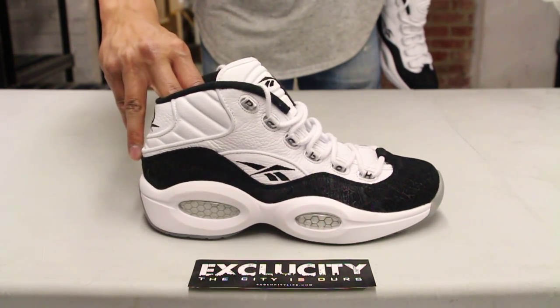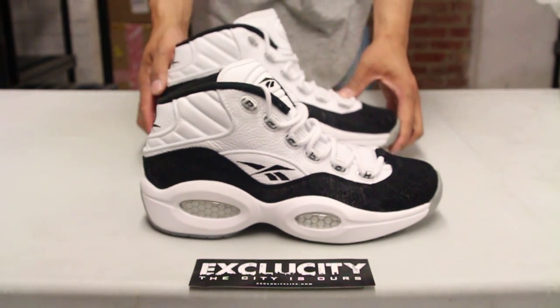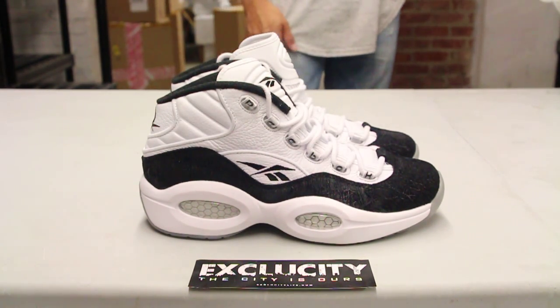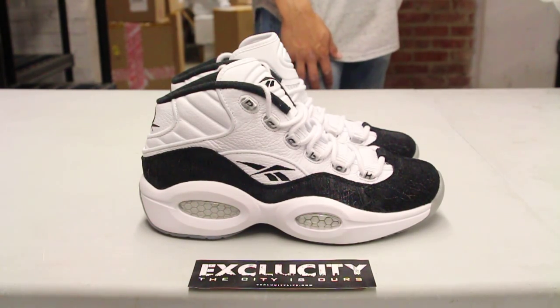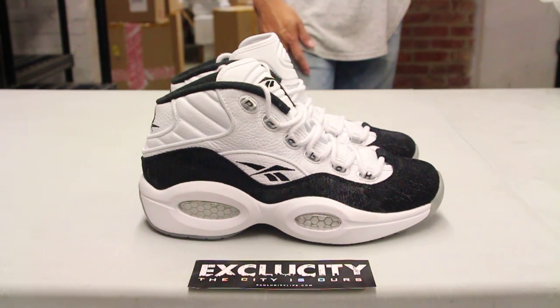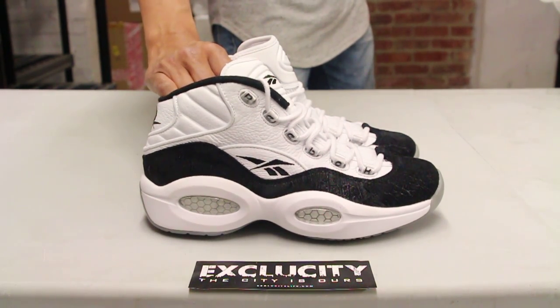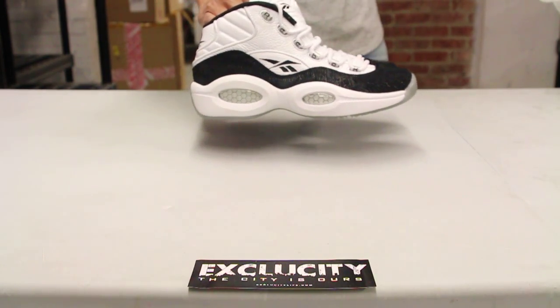For more information on how to purchase these shoes, you can contact us at 514-846-8887, or in the West Island area at 514-626-4434, the Brossard location at 450-443-8887, and our newest location in Laval at 450-681-8777. Don't forget to check out our website ExclucityLife.com.